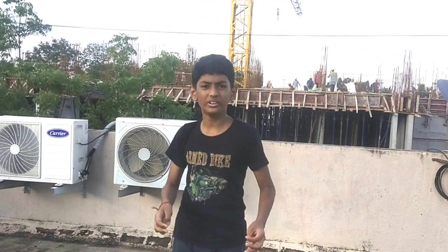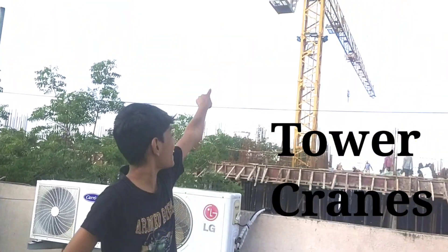Hello guys, this is my Lucky Security channel. So do you guys know what today's topic is about? It's about Tower Cranes!